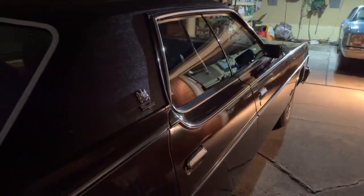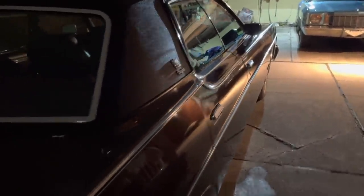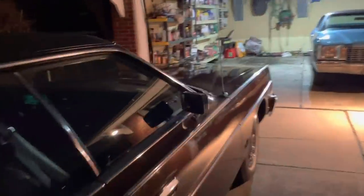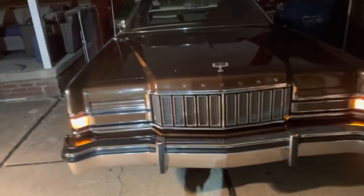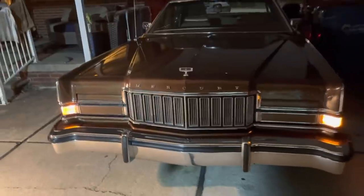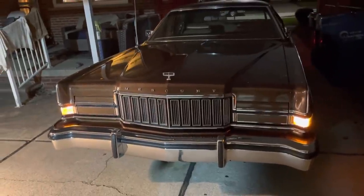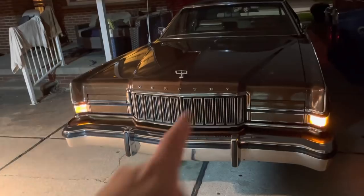Very straight car though — I don't even think there's a door ding. It does have the hideaway headlights. Amazingly, no chipped teeth in the grill. This is a plastic grill on '74 — the '73s were metal. This one is fine though. It does have cornering lights as well.